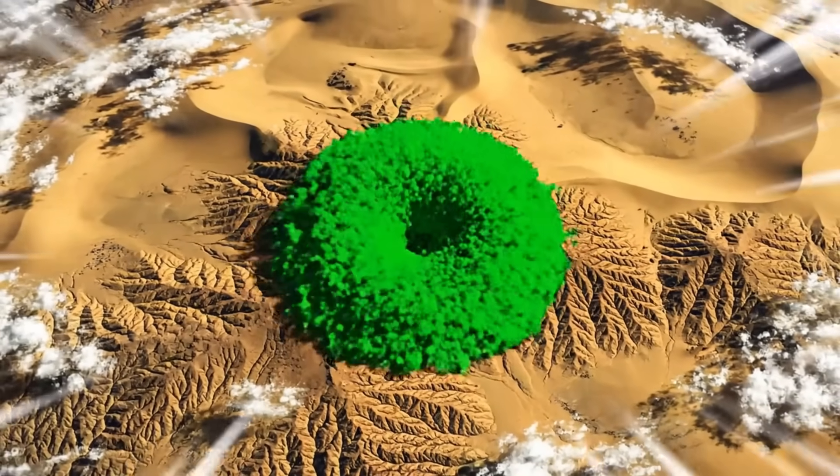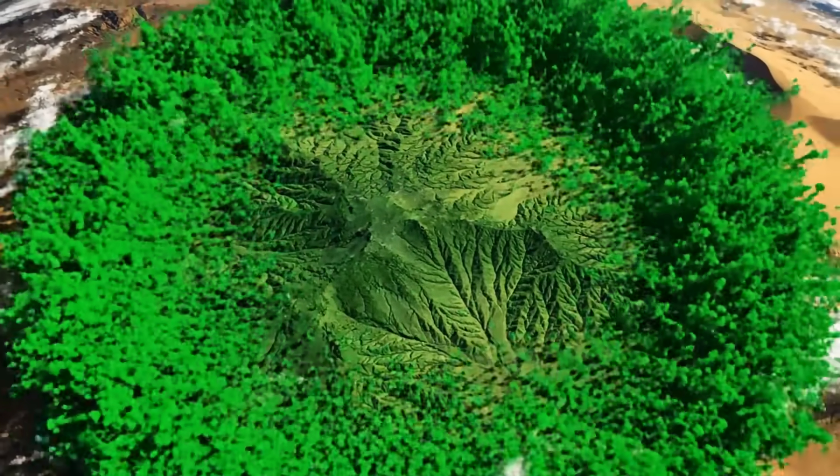I am about to press the button that releases one million rabbits into this wasteland. Look at this satellite time-lapse — you can literally see the desert turning green week by week. We aren't just building a project; we're building a self-replicating army of terraformers.